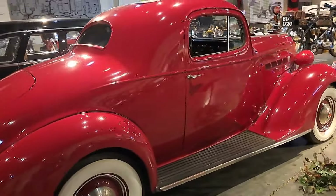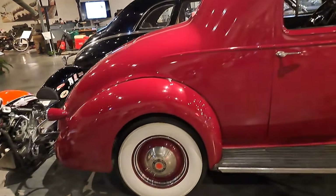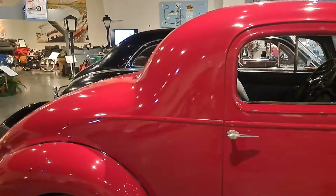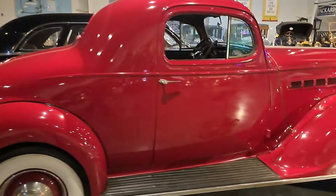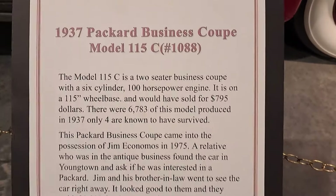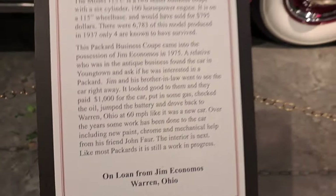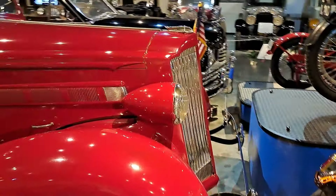Now here's a nice Packard coupe — looks great in red. This one's a 1937 business coupe. See, there are no rear seats — just the front seats, and you've got a really long trunk. So they call them a business coupe — businessmen would use them, put a lot of stuff in the trunk. This one's a model 115c. This is another one of their experiments to get into the less expensive market on cars — $900 or $795 on that one.